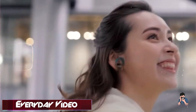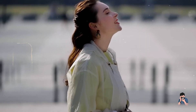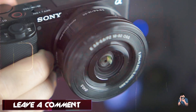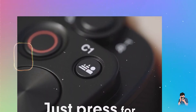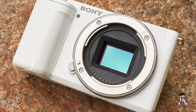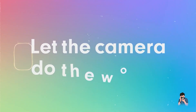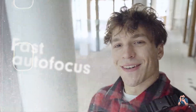Content creators benefit from the ZV-E10's user-friendly interface and built-in features like the product showcase setting, which automatically shifts focus from the face to the product being shown. It supports high-quality audio recording with its built-in microphone and includes a multi-interface shoe for external accessories. Designed for portability, the ZV-E10 is lightweight and compact, connecting wirelessly via the Imaging Edge mobile app for easy file transfer and remote control.